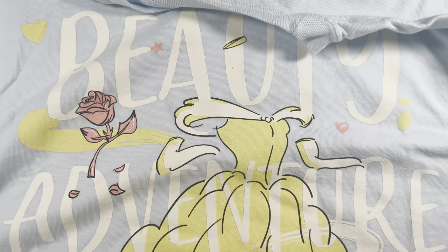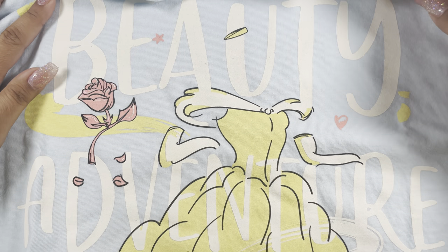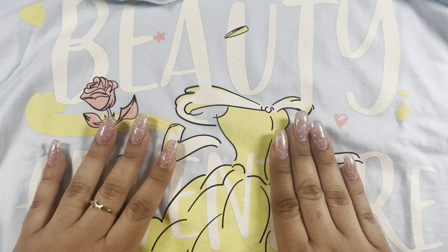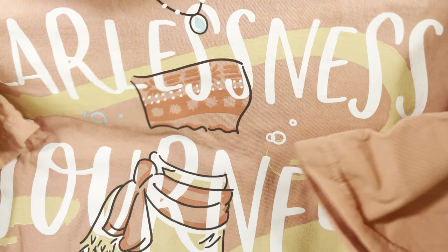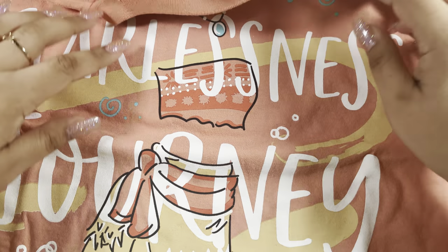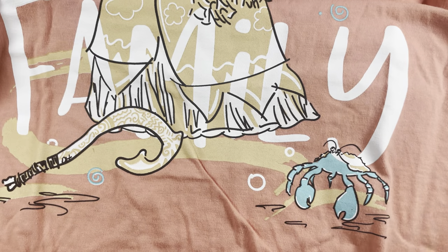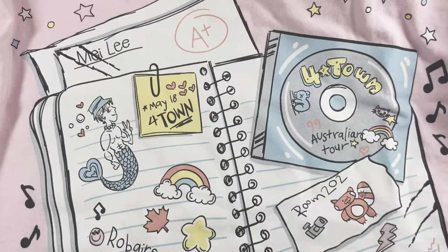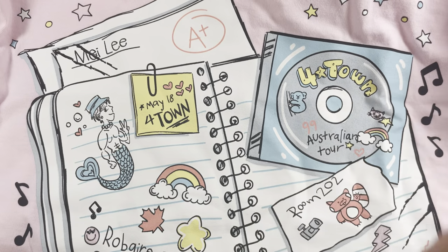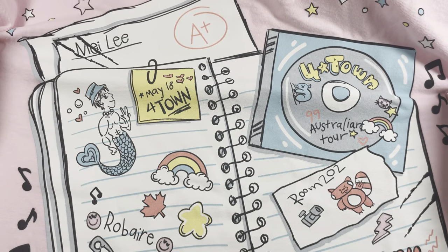Last but not least I have an order from Zippity Tees — I love their t-shirts. They had a couple back in stock I'd been wanting. I got the Belle shirt — it has her dress and says beauty, adventure, and books — so cute. Then I picked up the Moana one because Moana and Belle are two of my favorite princesses. It says fearlessness, journey, and family. I love the dress and the color.